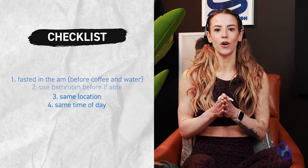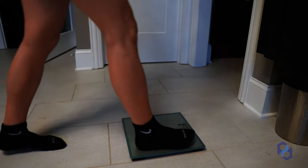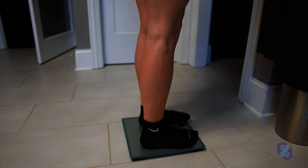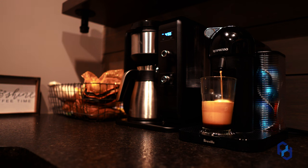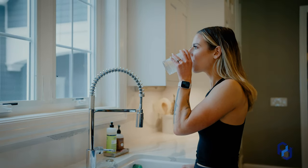Before we get into the four things I want you to think about for photos, you want to make sure that they're taken fasted and in the morning. Fasted meaning there's no food in your stomach yet, and before coffee and water. Now if you do need some coffee to kick-start some things you can have some, but we don't want to down a hundred ounces of water or a lot of coffee before we take those photos, because that can change how you look.